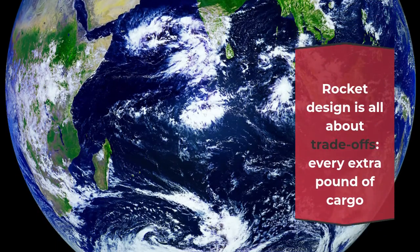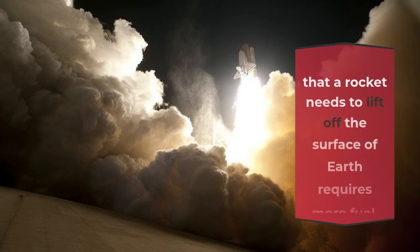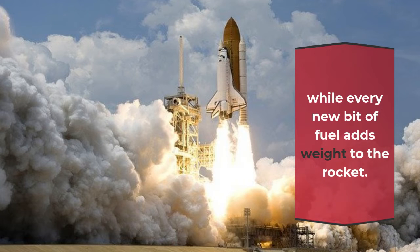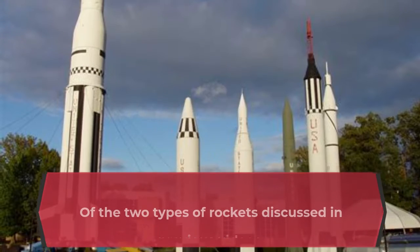Rocket design is all about trade-offs. Every extra pound of cargo that a rocket needs to lift off the surface of Earth requires more fuel, while every new bit of fuel adds weight to the rocket.